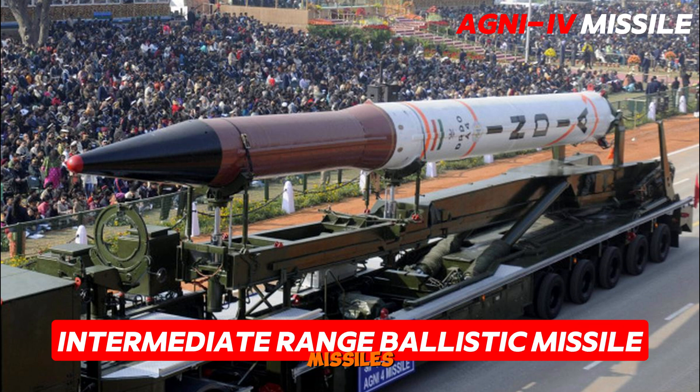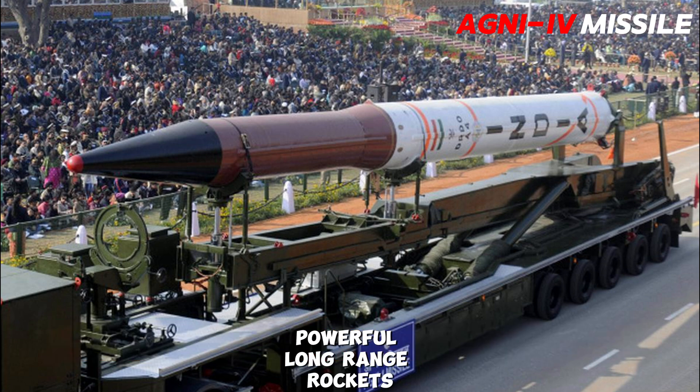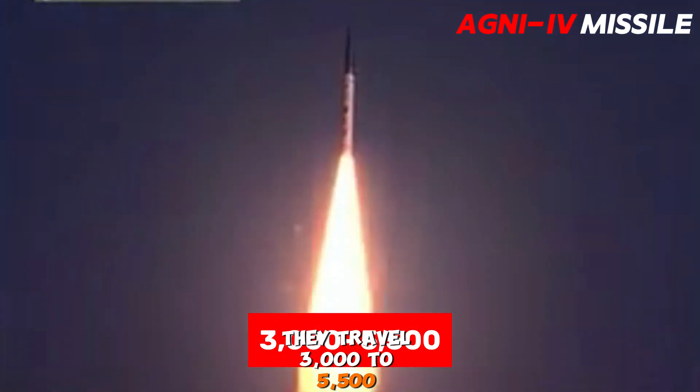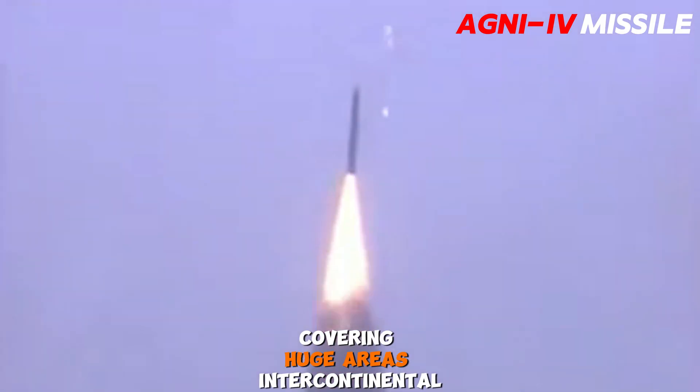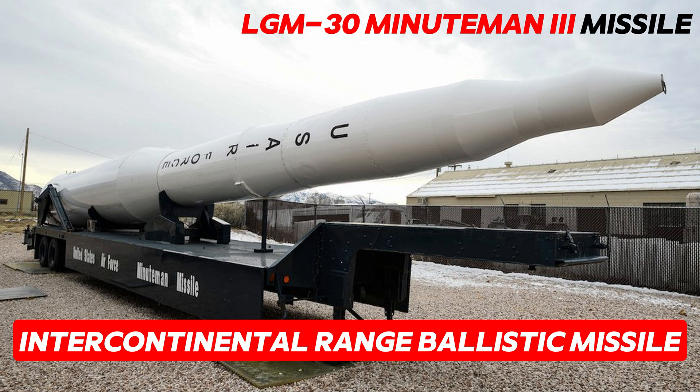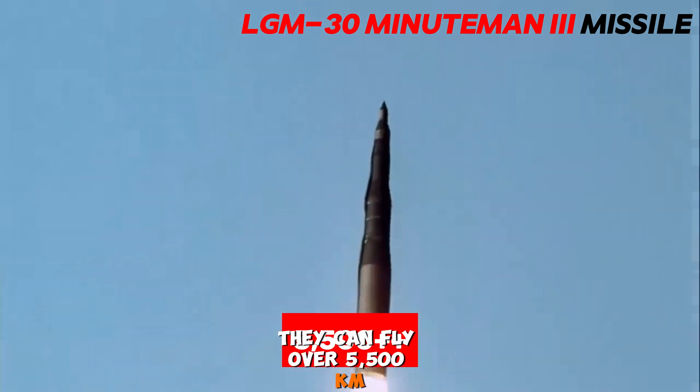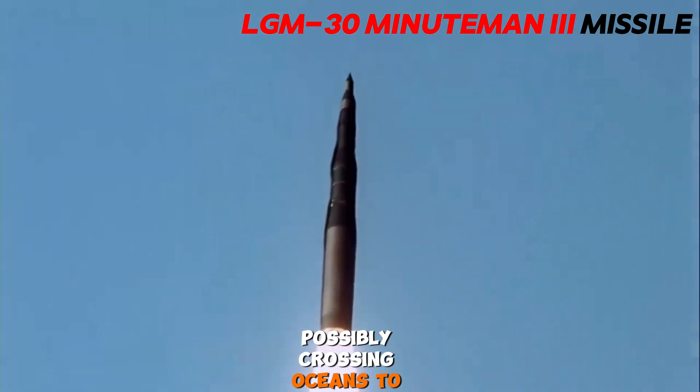Intermediate range ballistic missiles are powerful long-range rockets that travel 3000 to 5500 kilometers, covering huge areas. Intercontinental ballistic missiles are massive continent-crossing rockets that can fly over 5500 kilometers, possibly crossing oceans to hit targets.